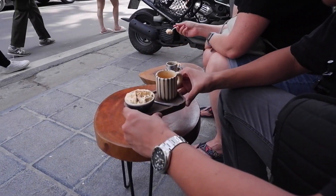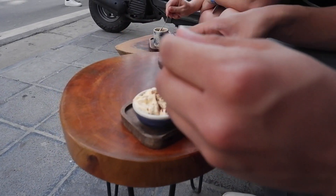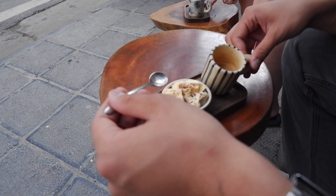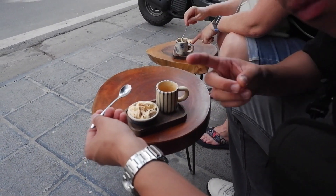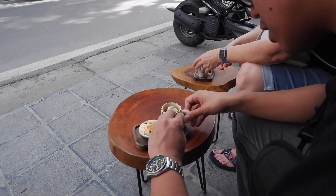Good afternoon everyone. Today we are trying some egg coffee in Hanoi. Now, I've never tried this concoction of a sort, but I've seen it online. It's very different to what I've seen — it's separate, instead of inside of one cup. But I think you're supposed to scoop this inside, so that's what I'll be doing.